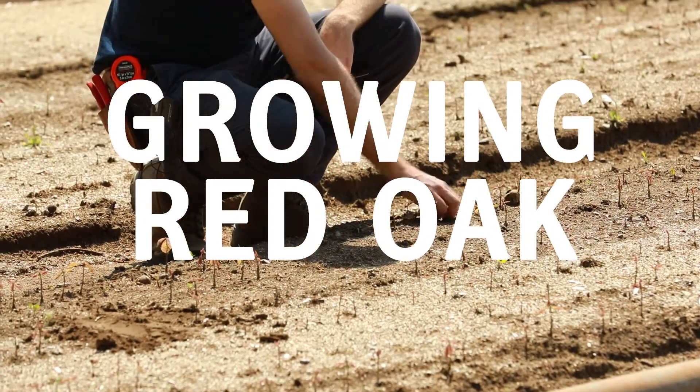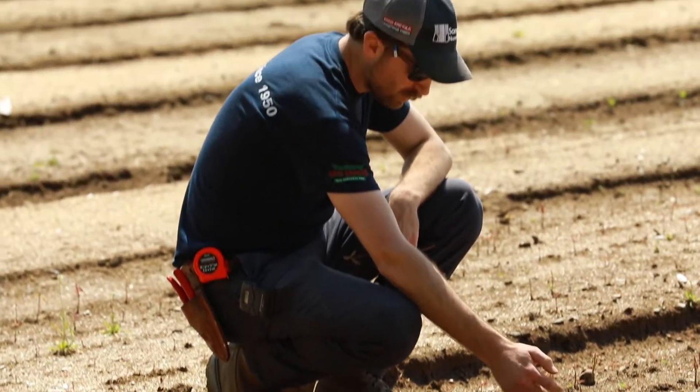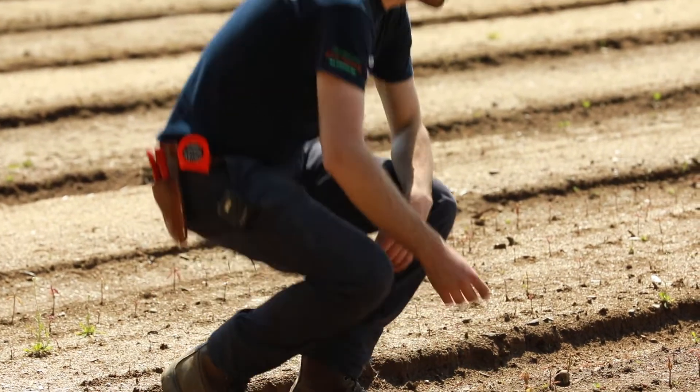If there's a big hardwood for the 50 Million Tree Program, it's probably red oak. We'll have about a hundred thousand in here that will grow for the program.